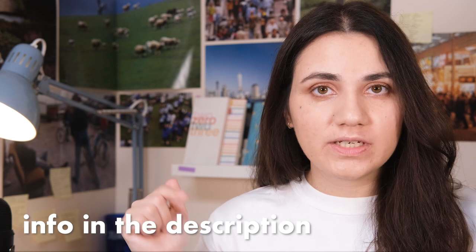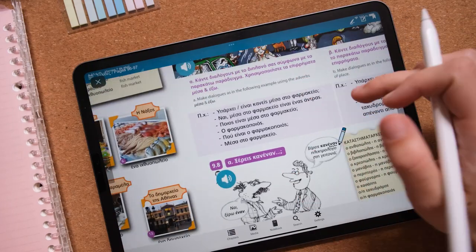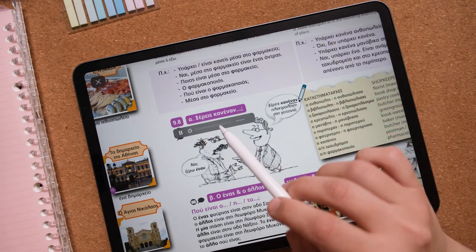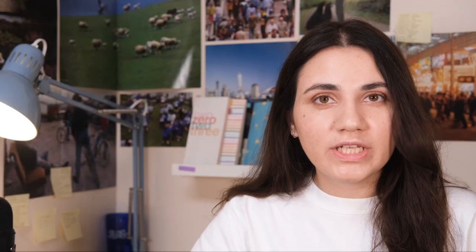You will find more information in the description, and now let's go back to my Q1 progress report. First, let's see what I have for Greek. So just a little reminder of where I was at the beginning of the year — basically at zero. I started doing some Duolingo, and then I also took a couple of italki classes back in September of 2022. And then I decided to start learning Polish, and I kind of just forgot about Greek for a couple of months.